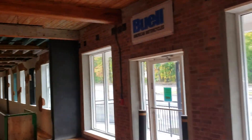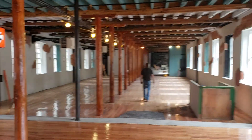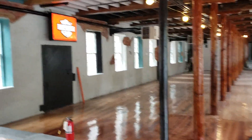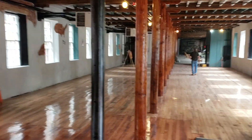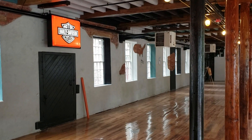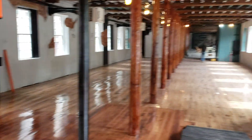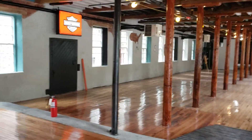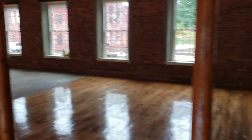Hey guys, little progress video here on the first floor. The floor has got a little dusty in here over the last few weeks with some construction going on, but it's pretty much done except for the bathrooms and the flooring on the far side. It's coming out really good — the bathrooms are going in this corner over here.